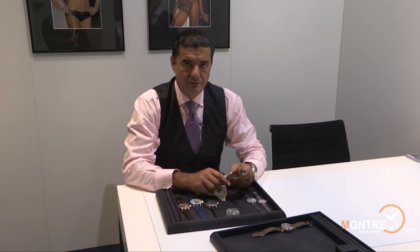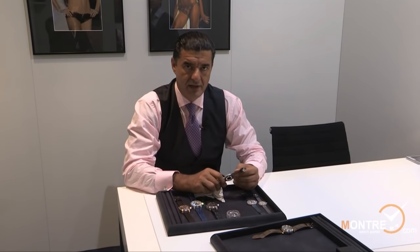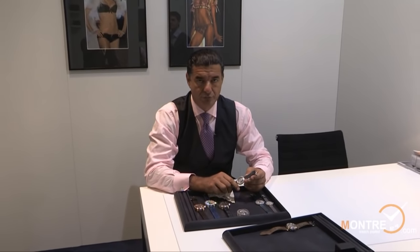Hi, my name is Jacob Arabeau. I'm a founder and head designer for Jacob and Company, and I'm happy to introduce our novelties of 2012.